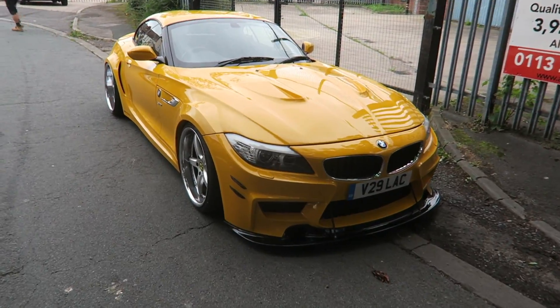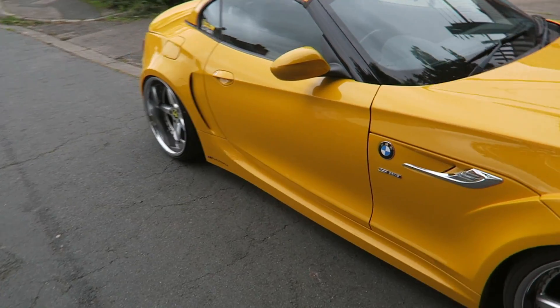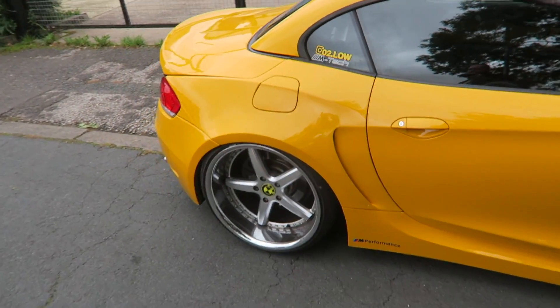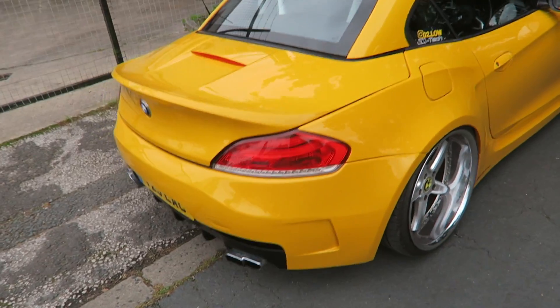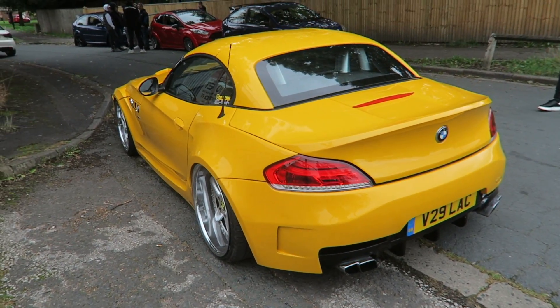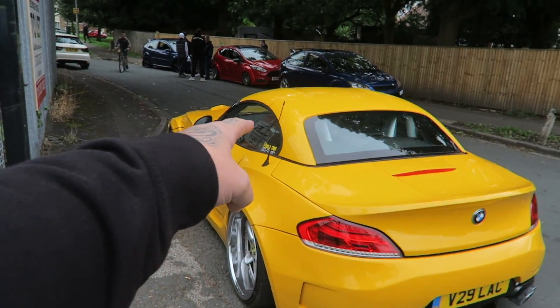Just come round the corner to AET to go get a little bit of food from the shop and this rather beautiful Z4 is sat here — wide arch, big wheels. Is it on air? I don't know, it's very very low. That is probably the nicest Z4 I've ever seen. My little Instagram there mate, go and follow him.